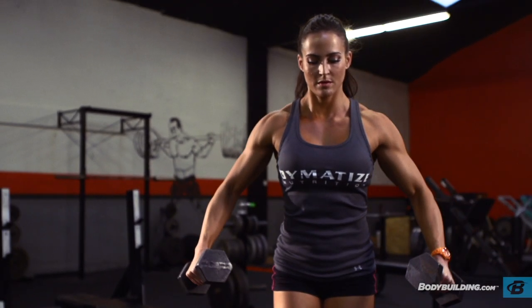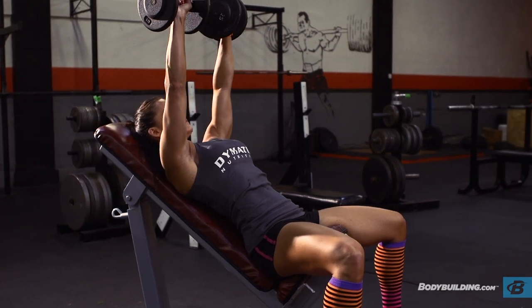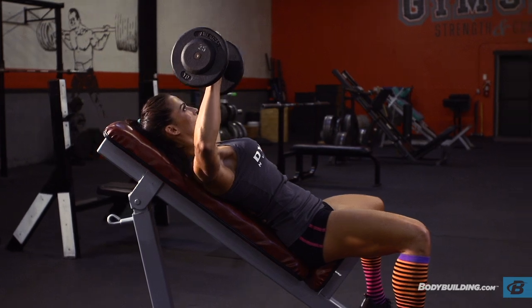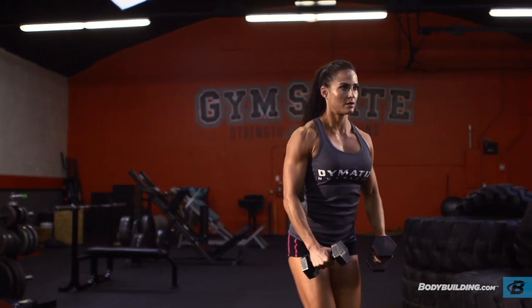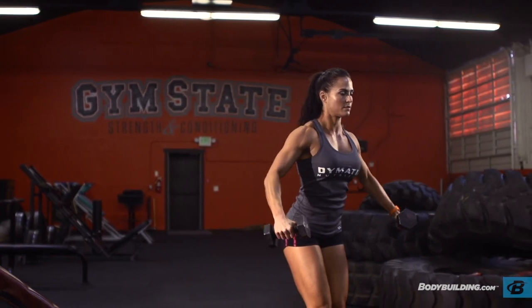There are a number of methods and training philosophies that Erin has put together for this workout today, and the first is really unique. Instead of supersetting the same body part, today Erin is supersetting body parts that have similar functions. Both the chest and the shoulders actually work at the arm, so much of what you do when training shoulders or chest is going to call both muscle groups into play. Naturally, you would want to superset them.